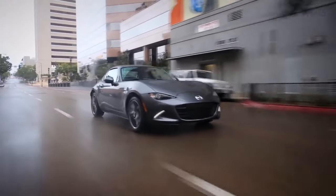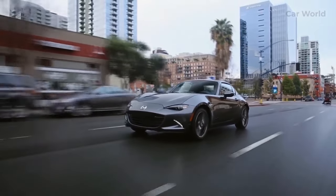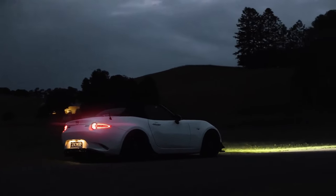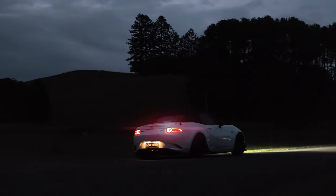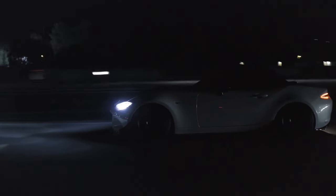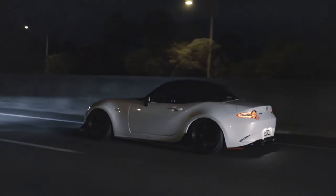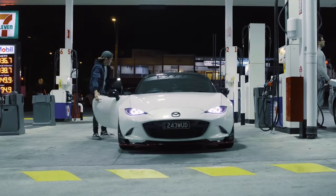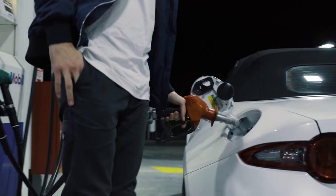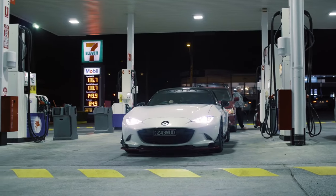The Mazda MX-5 Miata has long been celebrated as one of the most beloved sports cars in the world. Since its debut in 1989, the Miata has captured the hearts of enthusiasts with its timeless design, outstanding performance, and unparalleled driving experience. With the arrival of the 2024 model year, Mazda continues to build upon the Miata's legacy, introducing several enhancements and refinements that further elevate the driving pleasure and make it a worthy successor to its iconic lineage.